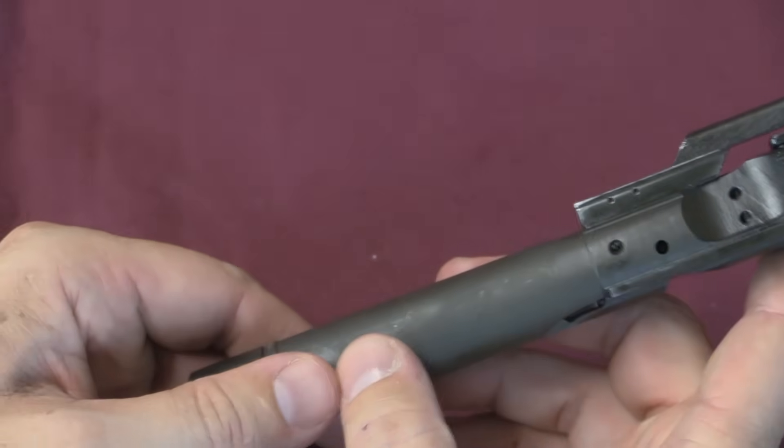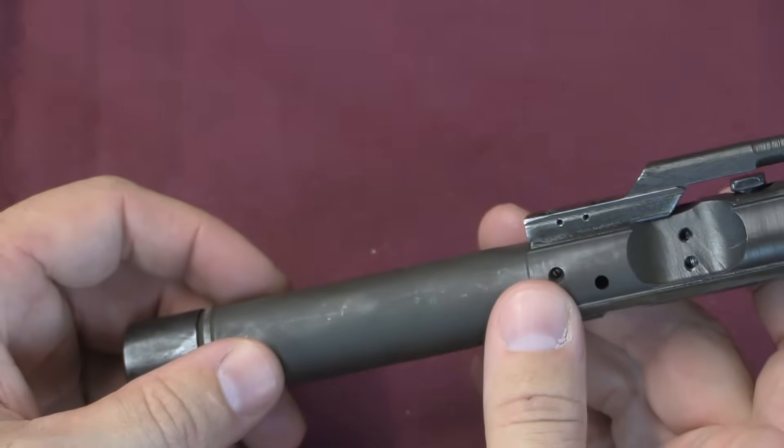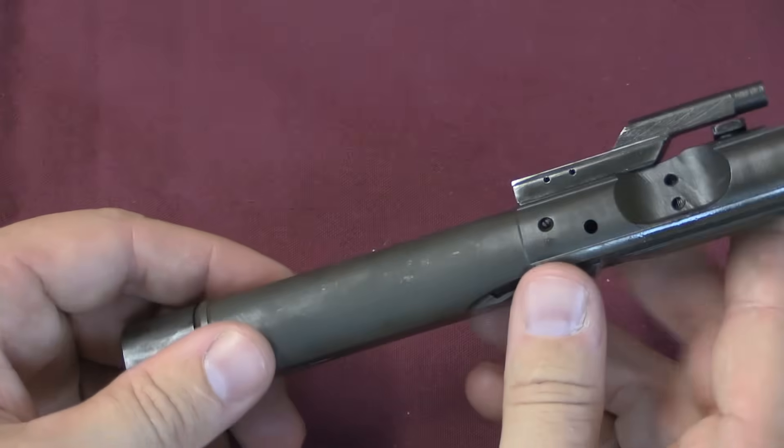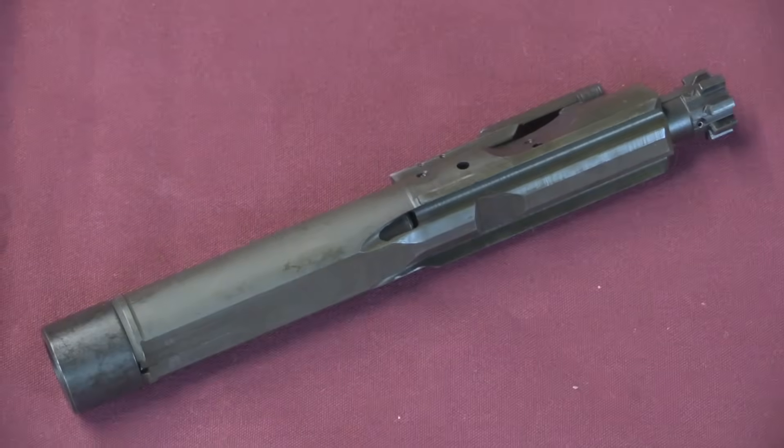Notice that there's no forward assist, and there are no ratchet catches on the bolt carrier for a forward assist. Because of course this is an open bolt gun, so a forward assist would not only be useless, it would actually be totally counterproductive.